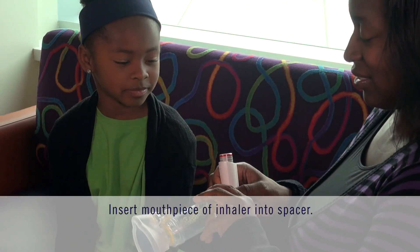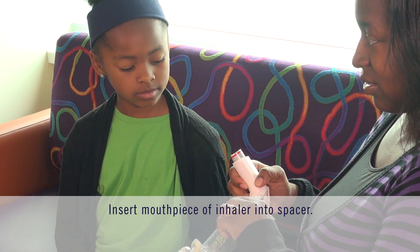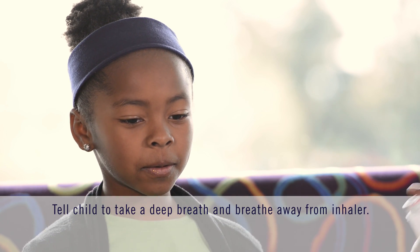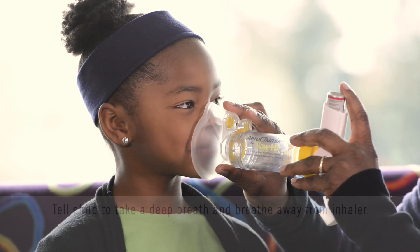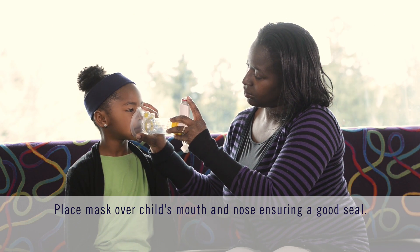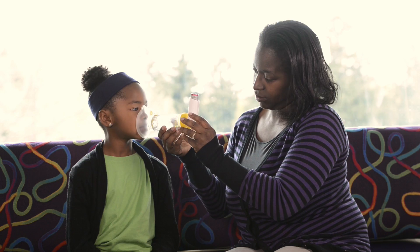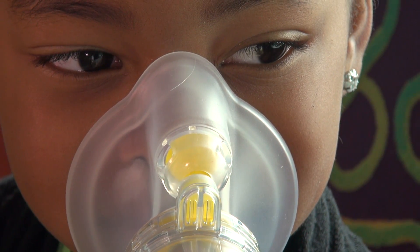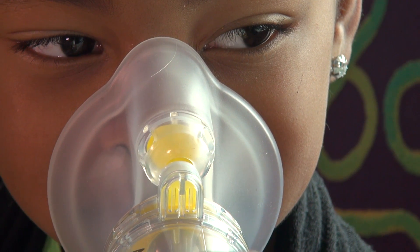Insert the mouthpiece of the inhaler into the spacer. It should fit easily and securely. Encourage your child to take a deep breath and breathe out away from the spacer and the inhaler. When using the spacer with the mask, place the mask over your child's mouth and nose, ensuring a good seal with the skin around the mouth. Many spacers will have an indicator that will show you when you have a good seal as it will move each time your child breathes.